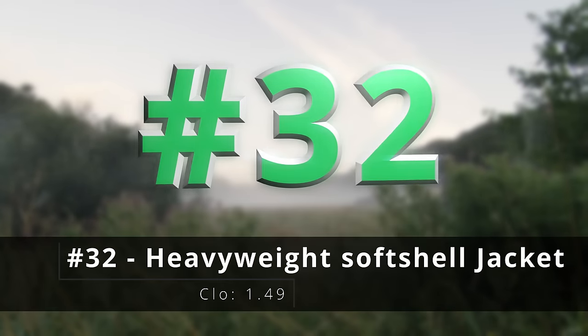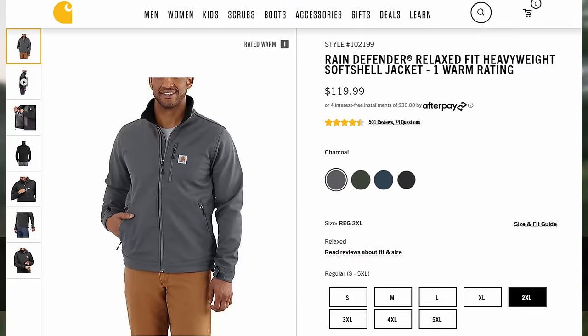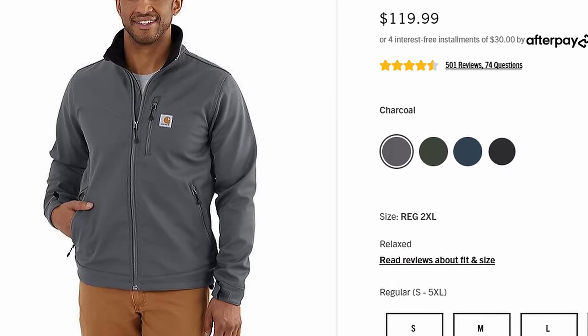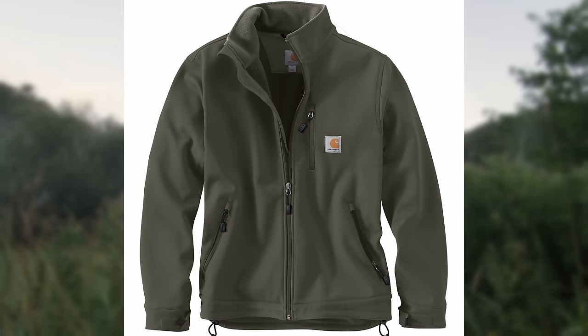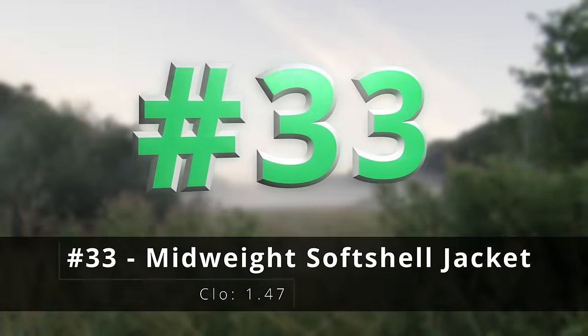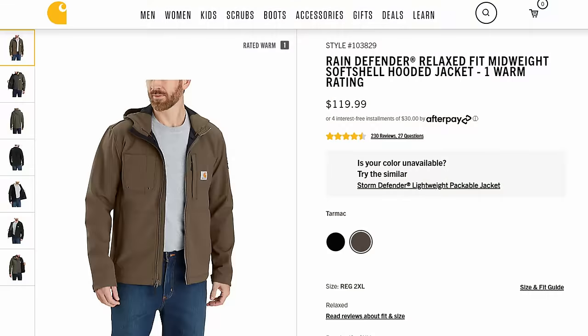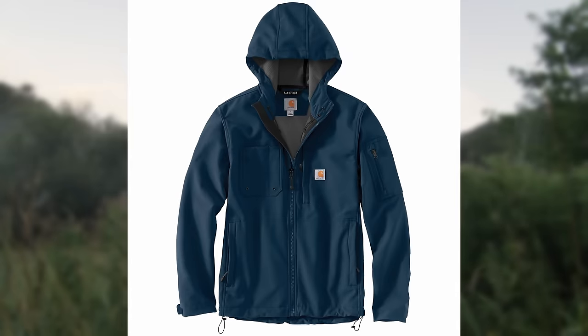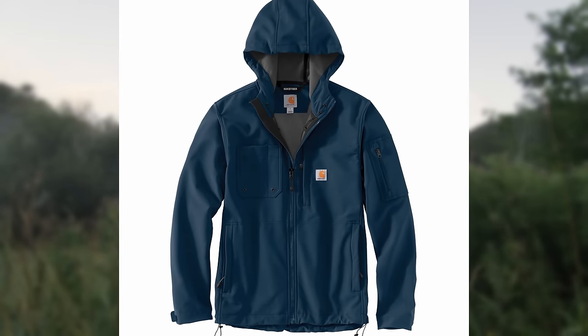Number thirty-two, the heavyweight soft shell jacket — used to be known as the Crowley jacket. This is their heavyweight soft shell material, so you have a little bit of stretch, a little bit of water repellency, and it's really good for those warmer days. Number thirty-three, the midweight soft shell jacket — used to be known as the hooded rough cut jacket. It's sort of self-explanatory: midweight soft shell, that's what you get.